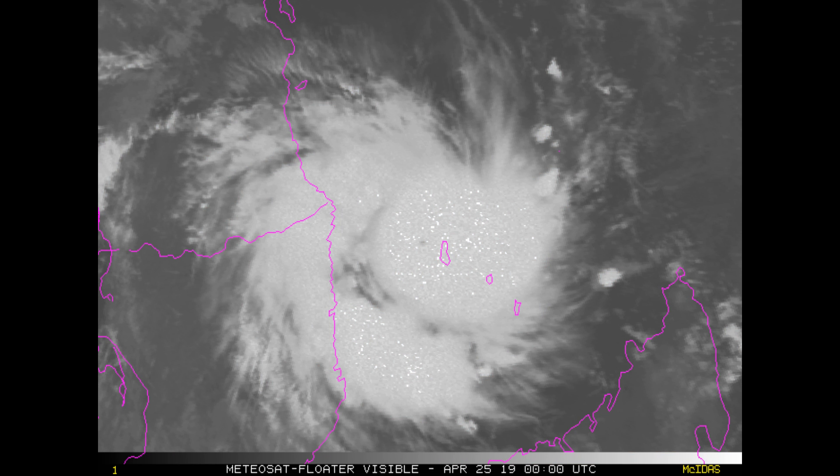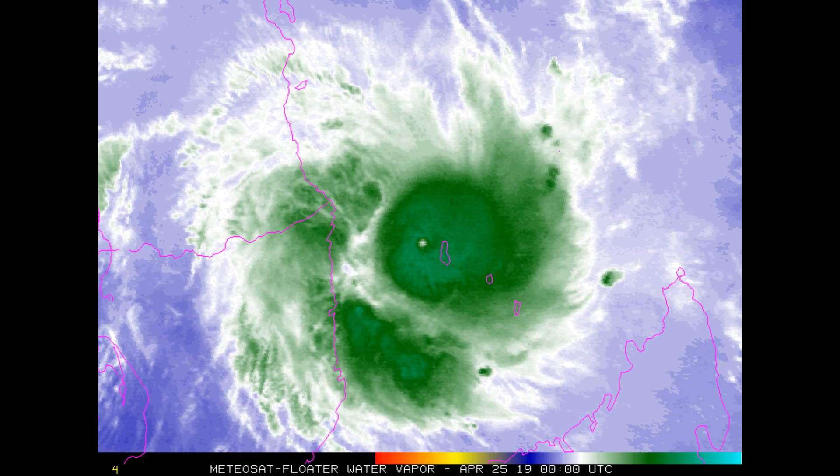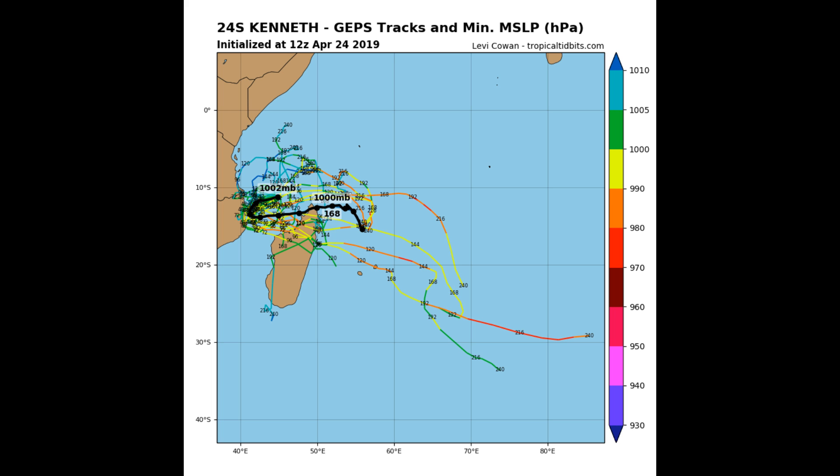A mid-latitude trough will pass to the south, causing the current dominant steering ridge to reorient and allowing another steering ridge to build in from the southwest. This will bring low-level southerly to southeasterly flow that may push the remnants of the cyclone back over water around the 96 to 120 hour mark. Numerical model guidance is in excellent agreement in the near term.